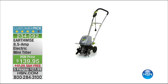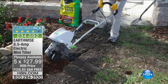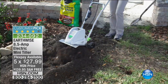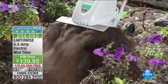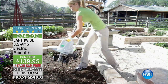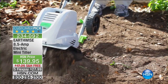Coming up in about 10 minutes, the Earthwise 8.5 amp electric mini tiller. I've used this before — it gets everything up, goes down and gets those roots out of your way, gets those weeds out of your way, so you can make that vegetable garden or flower garden you've always wanted. It's almost perfect five-star reviews and that customer pick rating. You're going to have high expectations for a tool, and I don't blame you a bit.